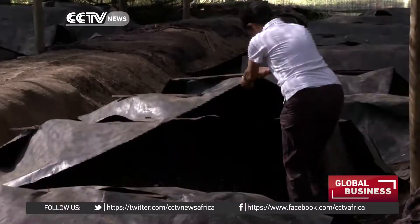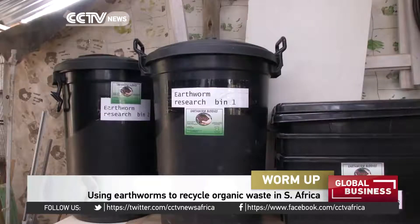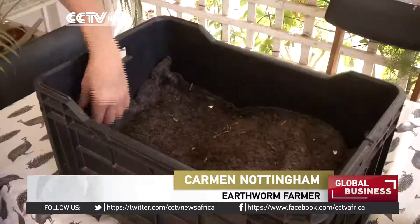My name is Carmen Nottingham and I'm the self-appointed earthworm translator on this planet. I'm an earthworm farmer. We produce a fertilizer, an organic fertilizer, that heals the soil from cow manure.